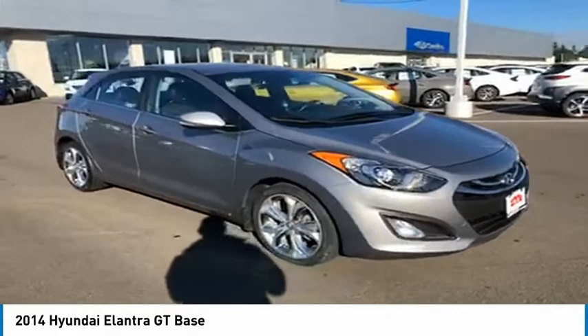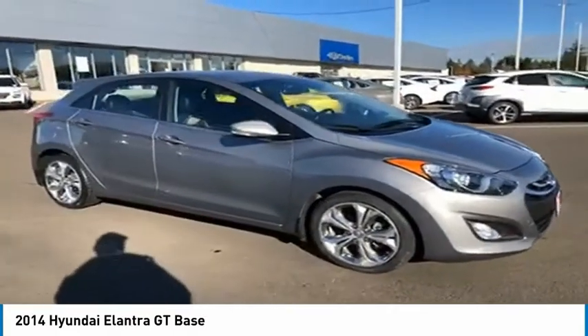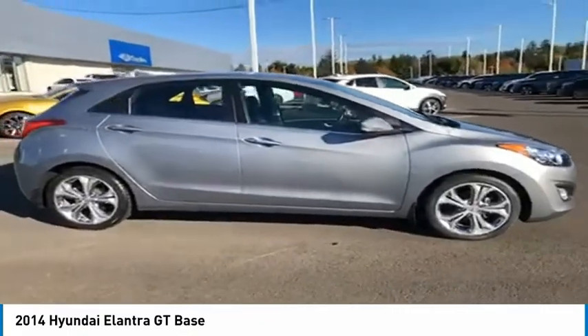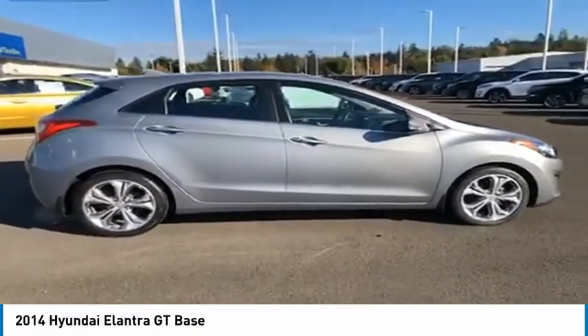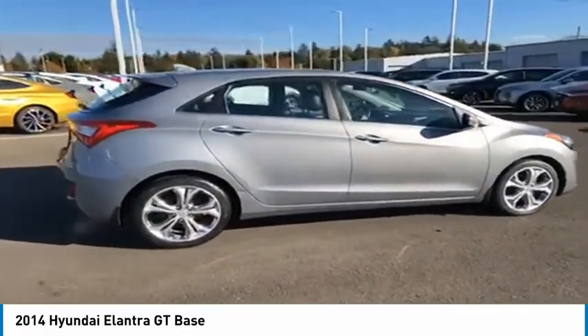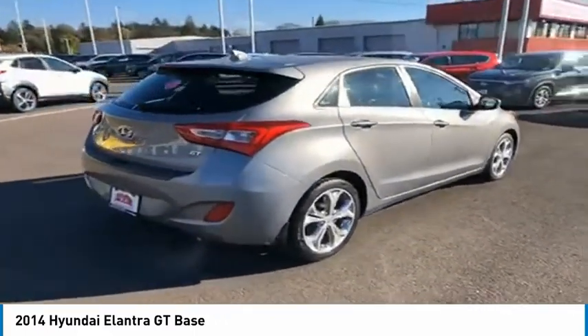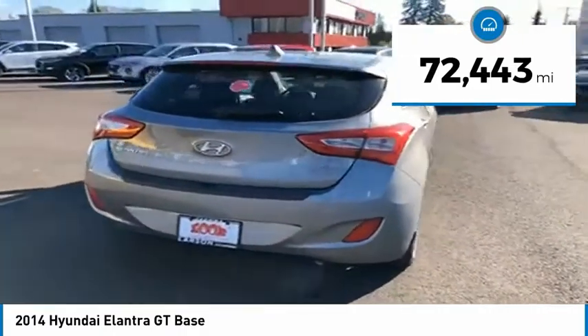Stop by and take a look at the 2014 Elantra GT. The Hyundai Elantra GT is a beautiful hatchback with European style, plenty of cargo space, and a wide variety of technology. This vehicle has less than 75,000 miles.